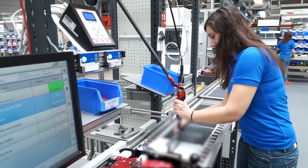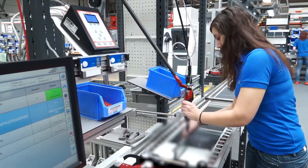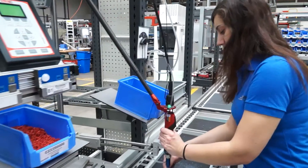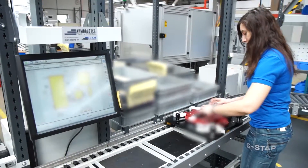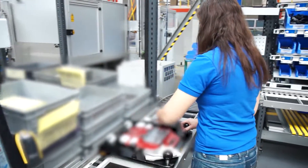Thanks to the 360-degree design, the employee is back at assembly start as soon as the product is completed. After the last task is done, confirmation is automatically sent to the ERP system.